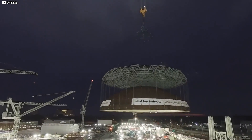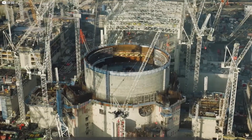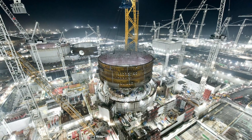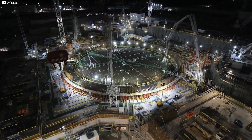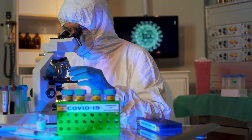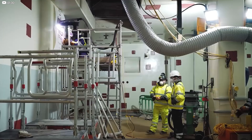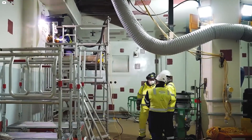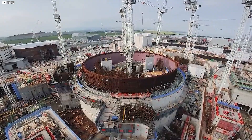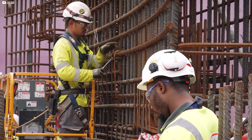The costs at Hinkley Point have risen so much that it's now set to become the most expensive nuclear power plant ever built, and by a large margin. EDF has pointed to several reasons: significant labor and material shortages, the COVID pandemic causing more than a year of delays, and numerous regulatory changes that further complicated the process. Training a skilled workforce and establishing supply chains in a country that hasn't built a nuclear plant in a generation has taken much longer than expected.